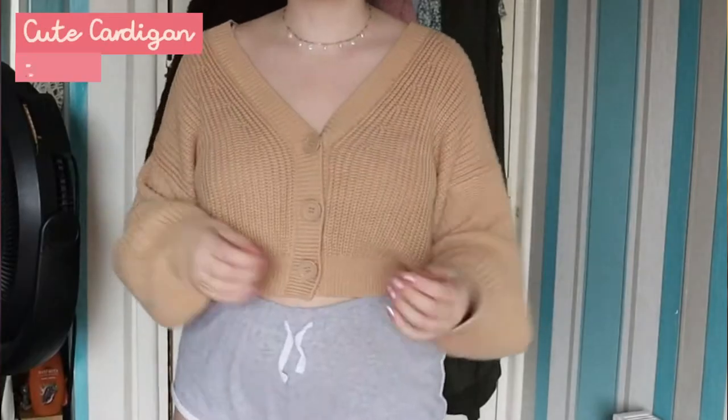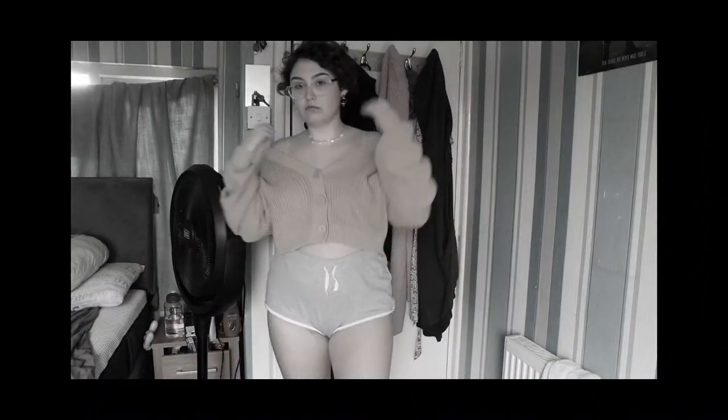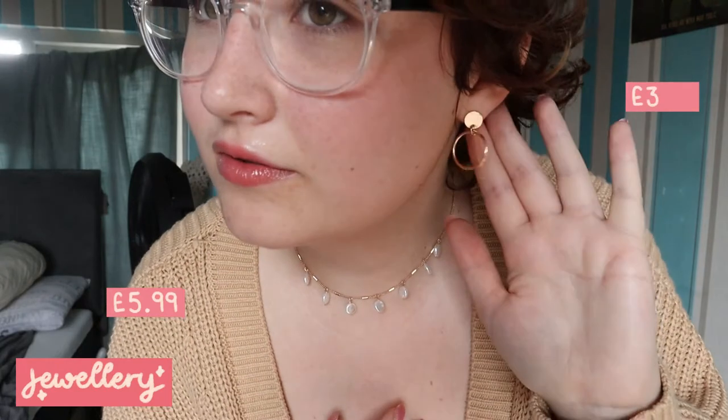First up is this adorable knitted sweater. Literally when I saw it in the shop my eyes lit up, my soul awakened — I was just like, this is me, I need this in my life, so I bought it, who would have thought. This cardigan is now my everything and I will probably wear it until the day I die. This necklace and these earrings are just the ones I've been wearing a lot recently, so they got promoted to the beginning of the haul.